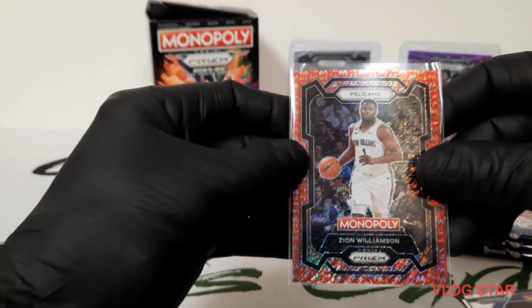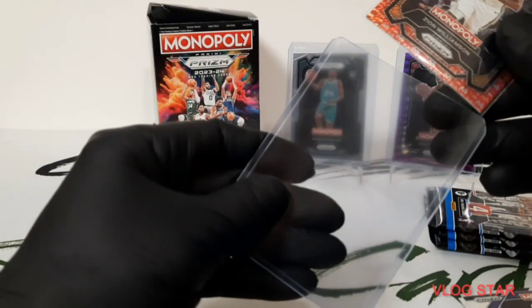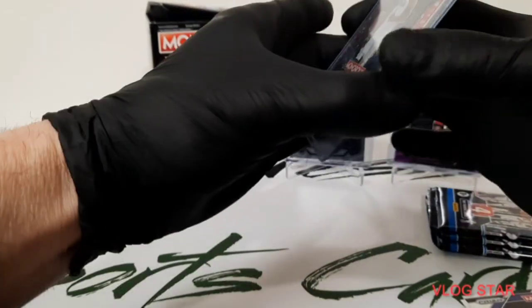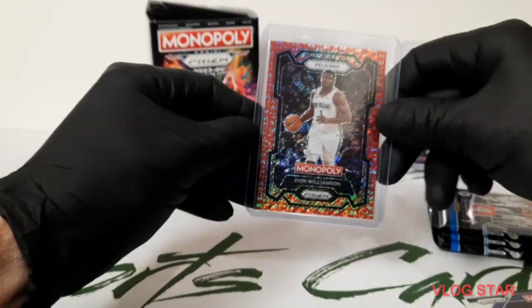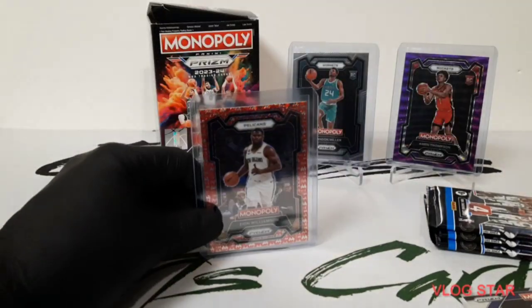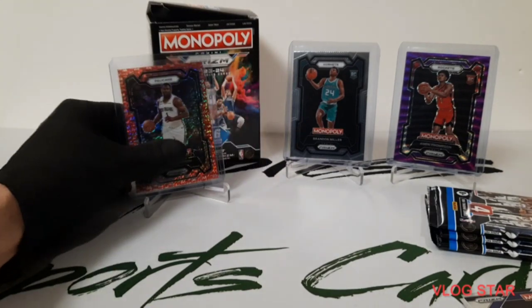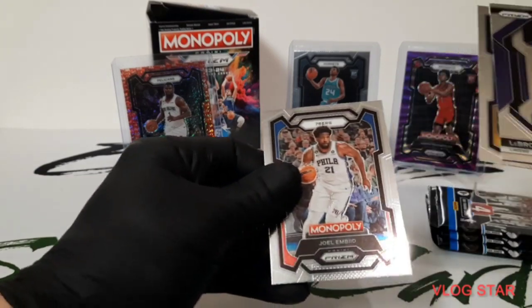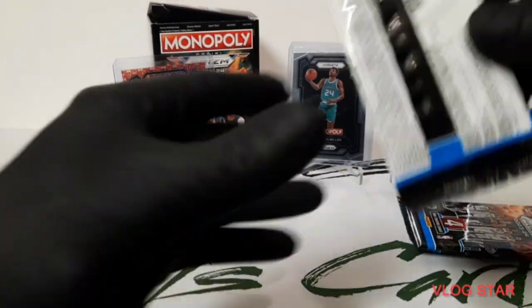That's a pretty cool card, hopefully there's no surface issues. It seems like every good card I get there's a problem — like, it was worth it until I seen that little mark. I am pretty happy with that one though; Zion's been doing really good. I'm glad I didn't get rid of everything when he wasn't playing.